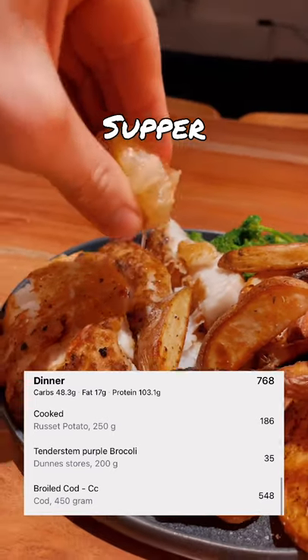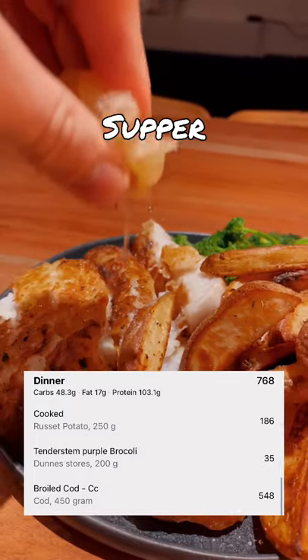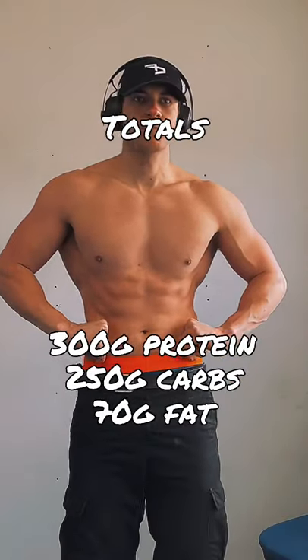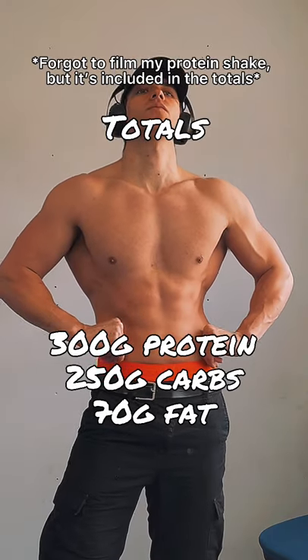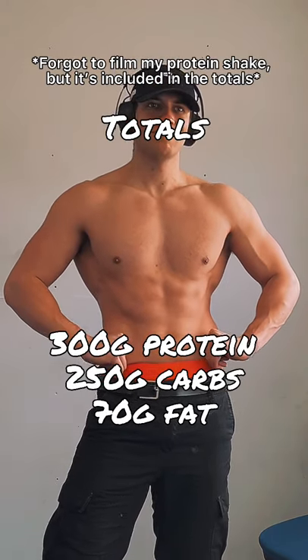You'll notice that I only really have three main meals. I don't really like snacking, so that's the reason for that. I've based my nutrition around that. If I really wanted to snack, I could take away from my main meals and add in, let's say, a protein bar and stuff like that.